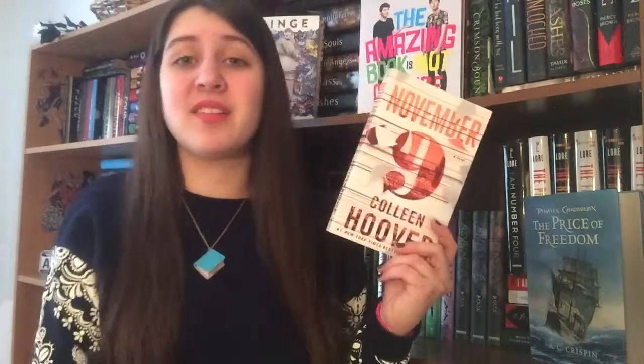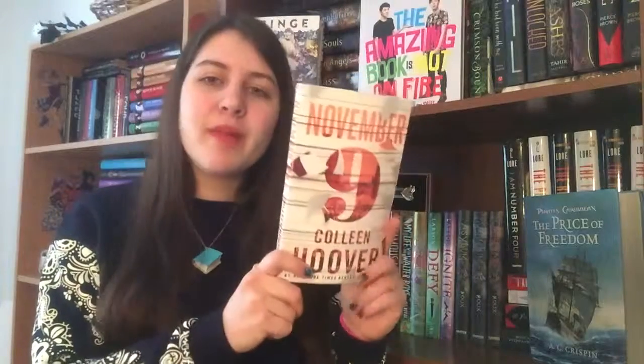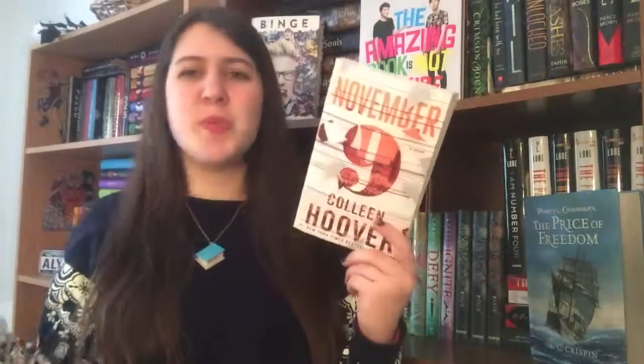The next book I got off Amazon is November 9 by Colleen Hoover. I already have Ugly Love by Colleen Hoover but haven't read it yet. I've heard tons of good things about her and really want to get into her books. The premise of November 9 is basically that two people meet every single year on November 9th. I've heard very good things and have wanted to pick this one up for a while.